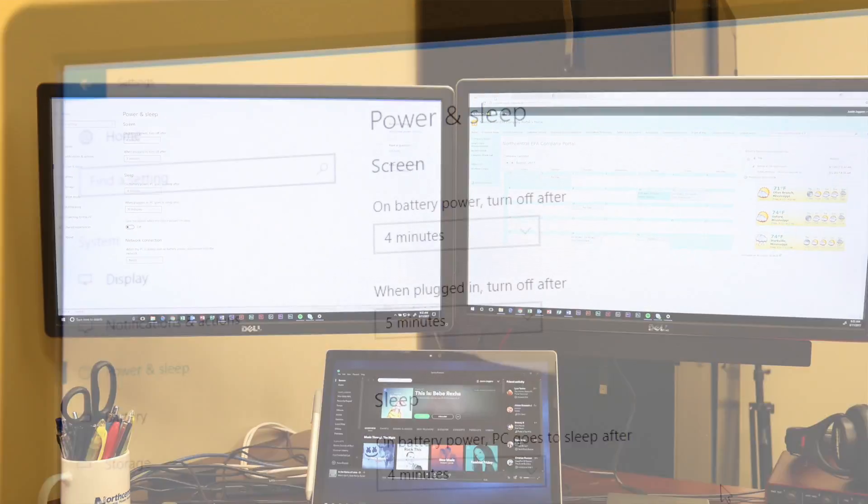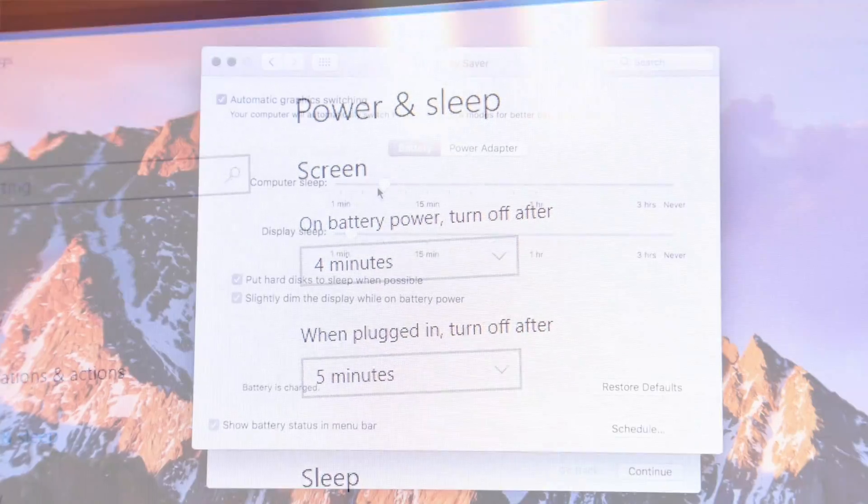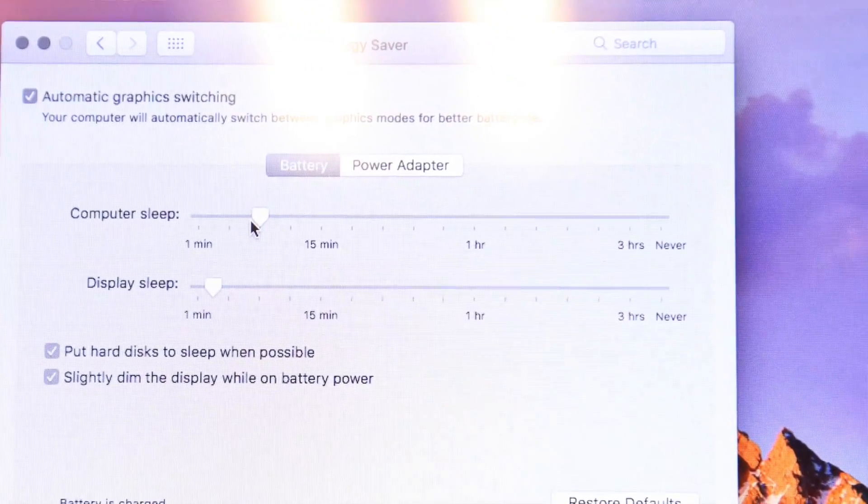Tip number one: give your computer some rest. Set the power save mode to five minutes to reduce usage on the computer. This will help when you're away from your desk.